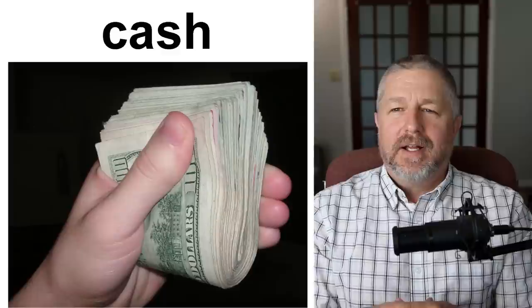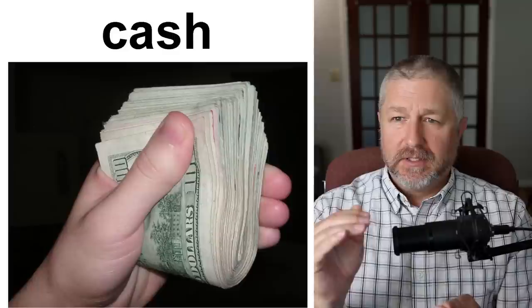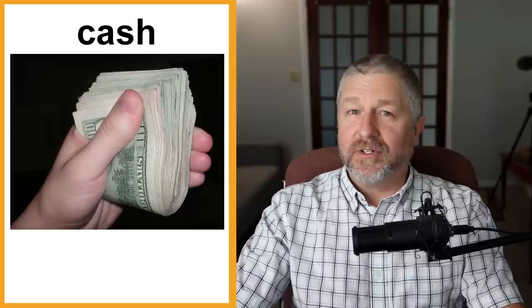Sometimes people will say they'll pay you cash. When you sell something used, people can pay by check, but the most common way now is with an e-transfer — they transfer money directly from their bank. But sometimes people will say 'I'll give you $3,000 cash for that car,' because cash still has a bit more appeal. It's easier to not report your earnings if you sell something for cash.